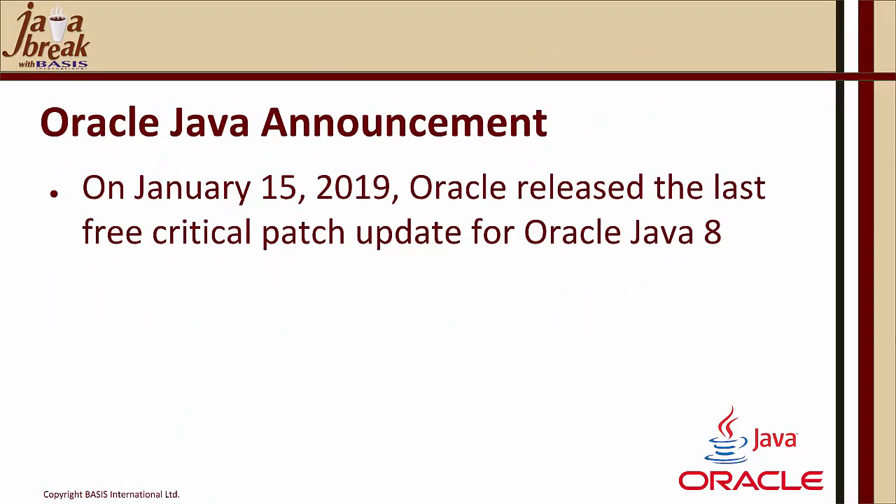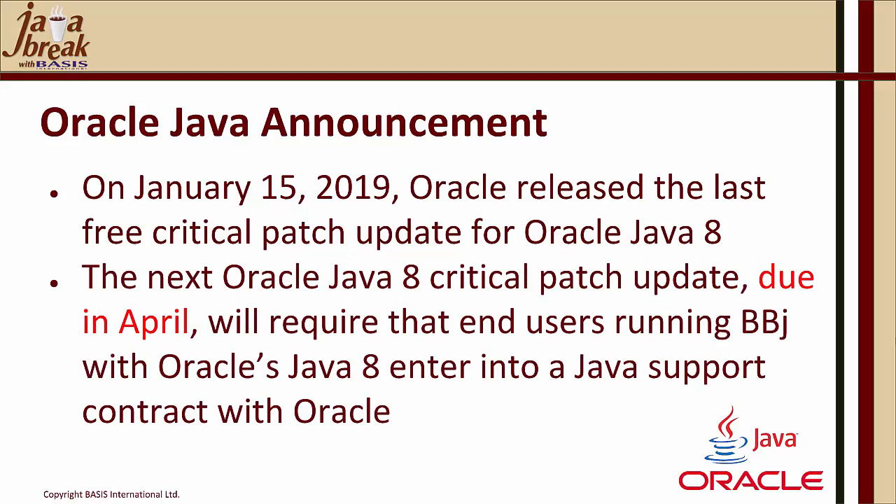On January 15, 2019, Oracle released the last free critical patch update for Oracle Java 8. The next Oracle Java 8 critical patch update, scheduled in April, will require that end users running BBJ with Oracle's Java 8 enter into a Java support contract with Oracle. April is our key deadline for your decision as to whether you continue with Oracle Java or choose an alternative.